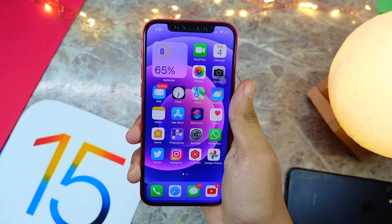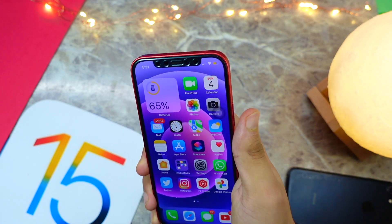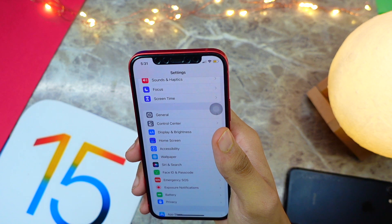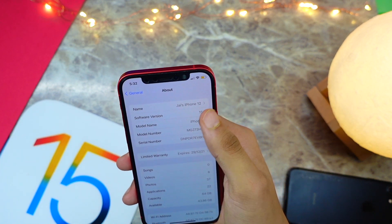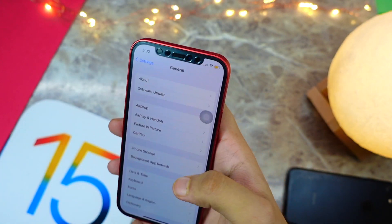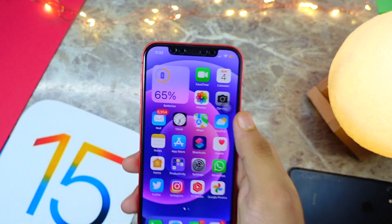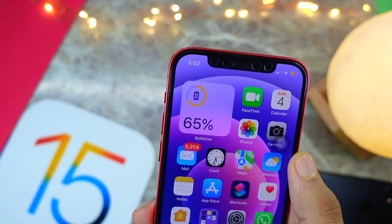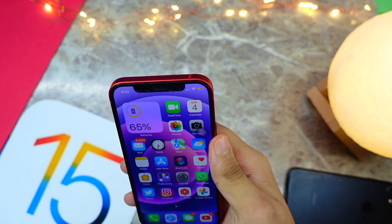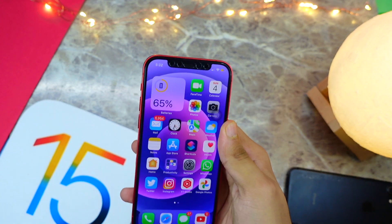I've been running this version on my iPhone 12 for about three to four days now. If I go to the build number, you can see this is Beta 2. The battery life is a bit better — you can see it's at 65% — but I still have low power mode on because iOS 15 betas just have poor battery life.